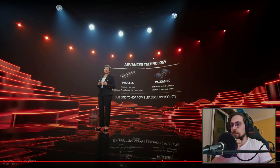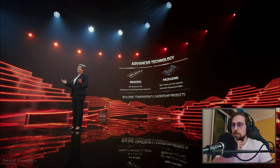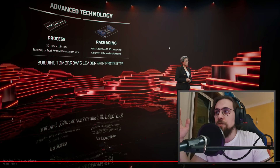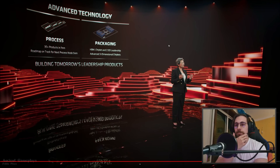AMD was an early adopter of leading seven nanometer manufacturing technology from TSMC, delivering more than 30 products across all markets. Their roadmap to five nanometer technology is on track, including first products available next year. Lisa Su is telling us that Zen 4 CPUs on TSMC 5nm will be available next year — so over six months of waiting, and in those months the 3D stacking actually comes in.